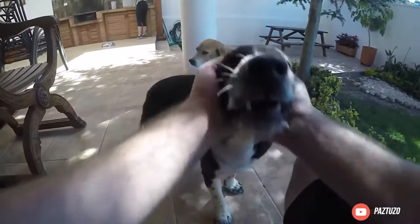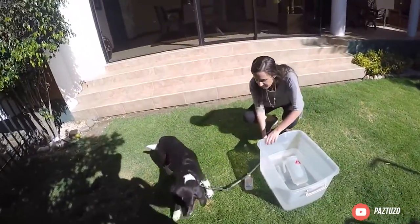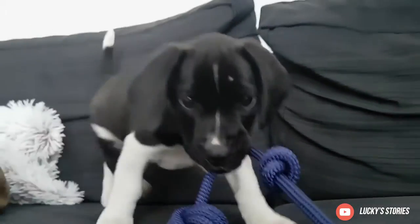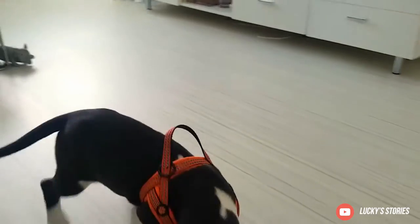Temperament: Bockers are affectionate, intelligent, and curious dogs. They get on with both elderly people and children and can live happily in an apartment. However, Bockers have very high energy levels and need lots of play and activity. Don't leave your Bocker alone for long periods of time, as they will become destructive.